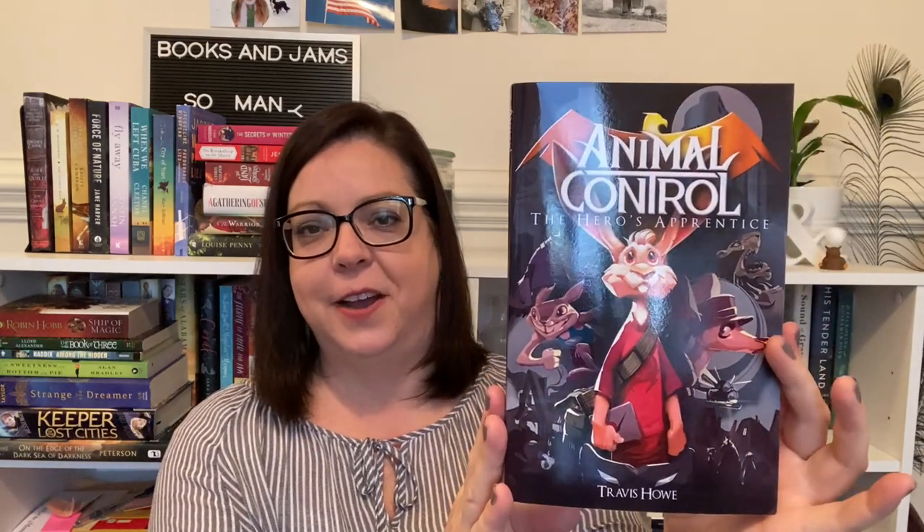The last book, which I think was sent to me during the first or second middle grade March, is Animal Control: The Hero's Apprentice by Travis Howe, and it just has a fun cover. This one involves a foster child named Jack who dreams of joining a hero league called Animal Control. His decision to run away ultimately leads to the death of the world's greatest hero. Now he lives a quiet life in a quiet town believing his adventures are over — but we all know his adventures are probably not over. This sounds great for the adventure prompt.